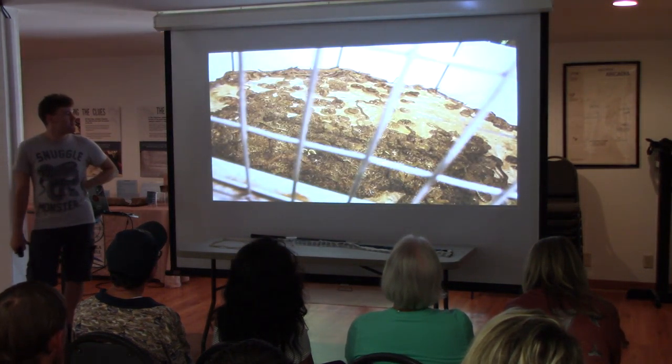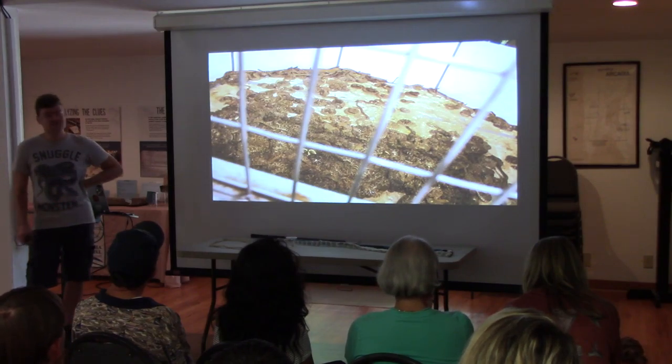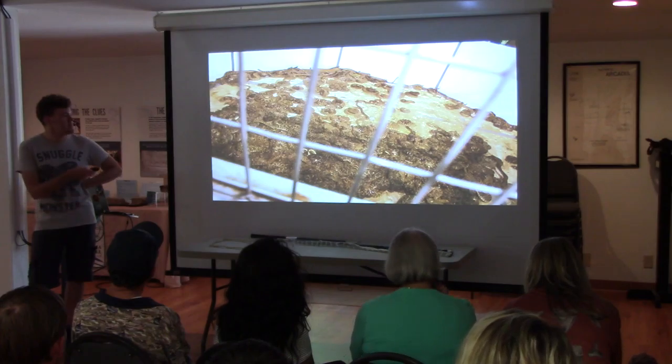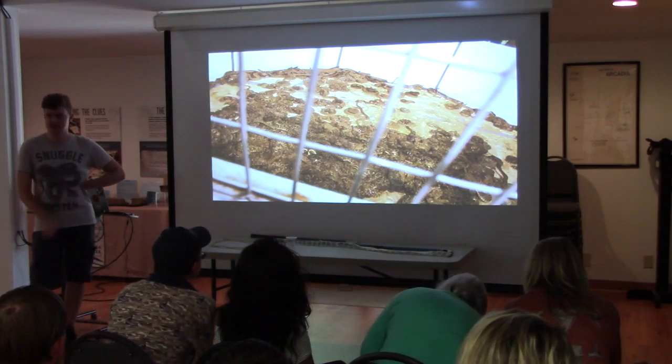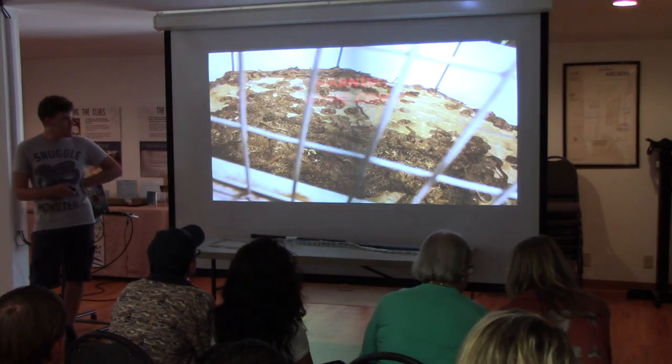Here's a rattlesnake roundup in the west — as you can see, they gather as many rattlesnakes as they possibly can, throw them in a pit, and then kill them. I think this is a shooting ring where everyone stands around and shoots them.